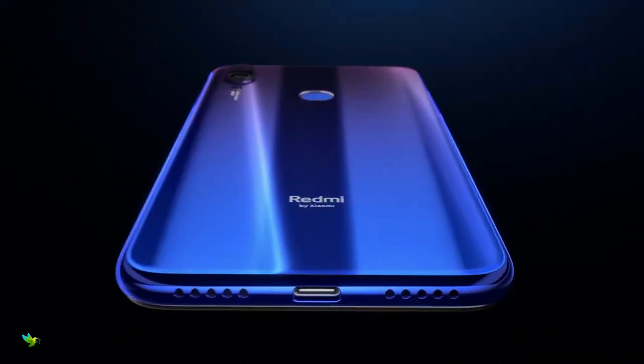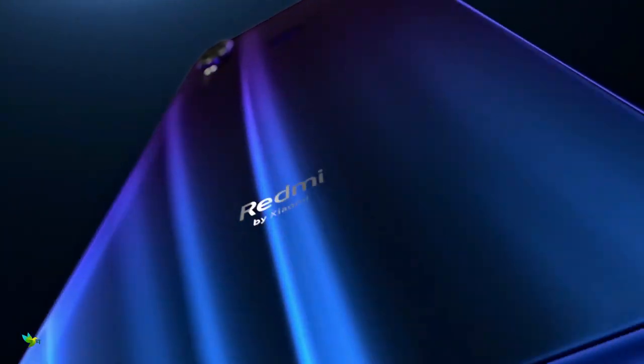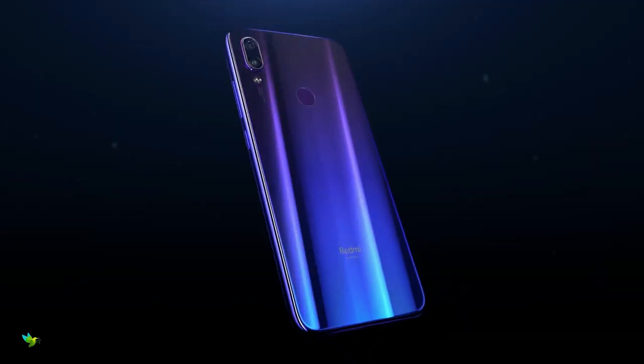Xiaomi Redmi Note 7 smartphone was launched in January 2019. The phone comes with a 6.3-inch touchscreen display. It is powered by an octa-core Qualcomm Snapdragon 660 processor and comes with 6GB of RAM.